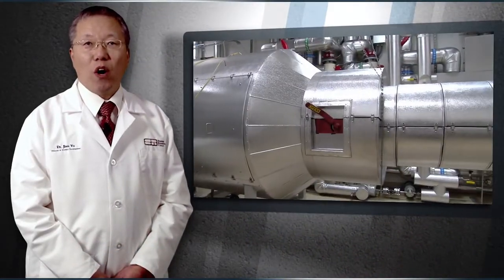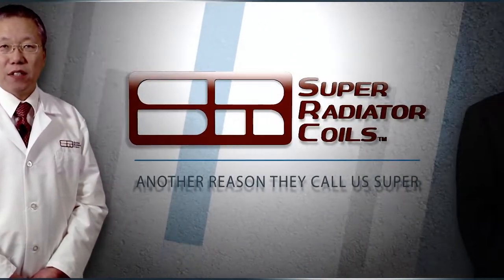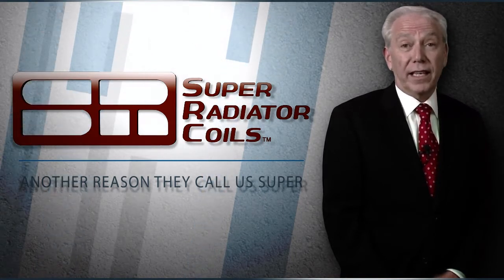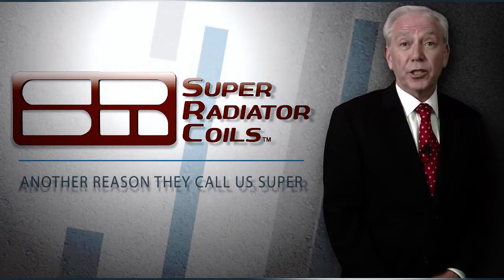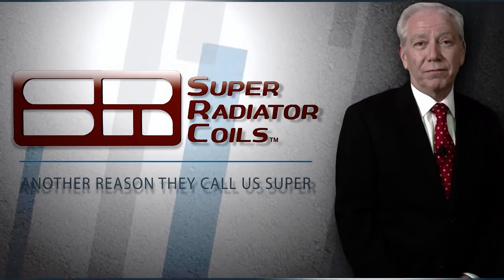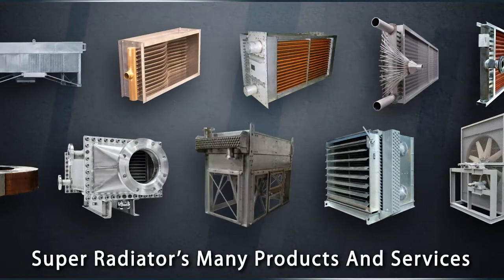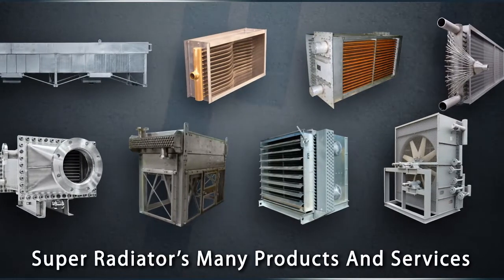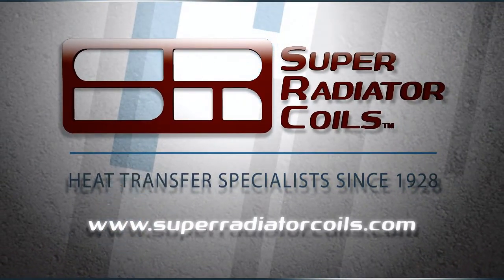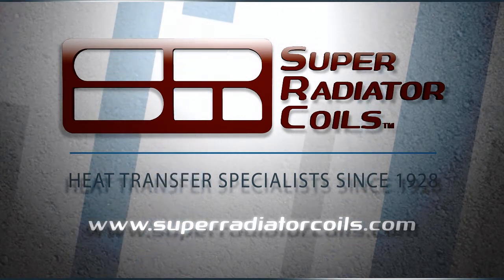As I mentioned earlier, we also make this test lab available to other companies to test their products. Thank you very much, Dr. Yu. This new test lab is yet another example of the lengths we go to at Super Radiator to make sure the heat exchanger coils we design and manufacture for you will work at peak efficiency for years to come. To learn more about the new test lab, Super Radiator's many products and services, or how your company can use this new lab to test your heat exchanger designs and systems, simply go to www.superradiatorcoils.com. Thanks for watching.